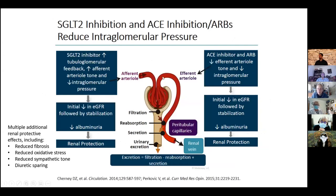ACE inhibitors work by relaxing efferent arteriole pressure, and SGLT2 inhibitors reduce afferent pressure — so they're complementary. ACE and ARBs together, however, are not recommended — more on that shortly. In addition to this benefit, SGLT2 inhibitors reduce fibrosis, oxidative stress, sympathetic tone, and are diuretic-sparing. Since diuretics are one of the biggest causes of AKI, that diuretic-sparing effect benefits the kidneys.